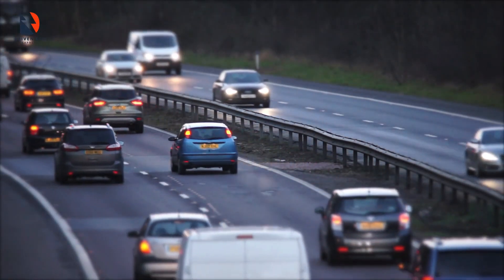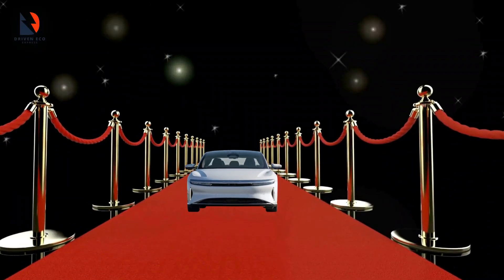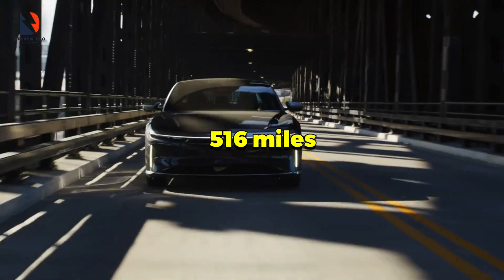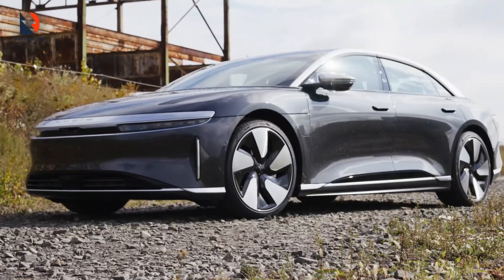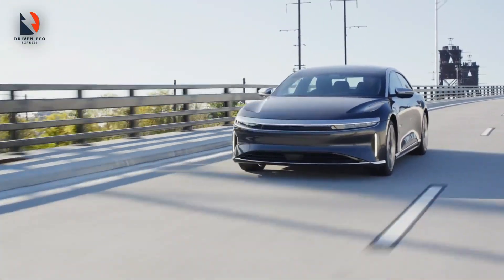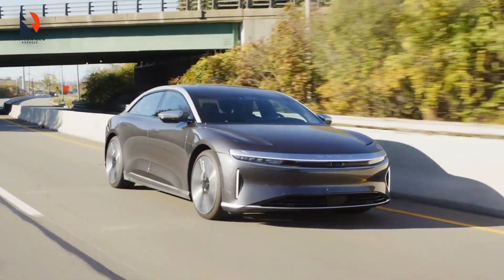Finally, we introduce number ten on this list. With the red carpet rolled out, here comes the Lucid Air. With an impressive range of 516 miles, the Lucid Air is a smooth blend of luxury and reliability. If Rolls-Royce and Toyota had a baby, it would be the Lucid Air.